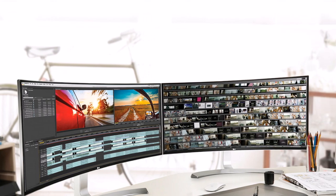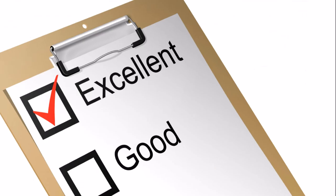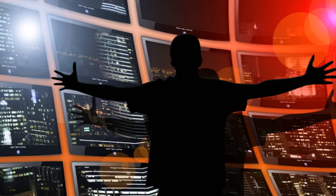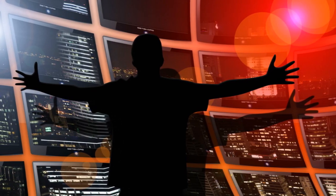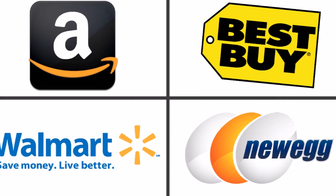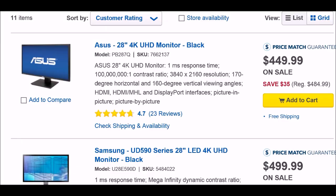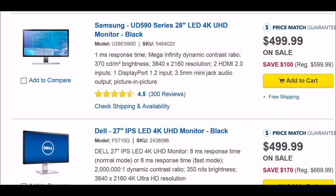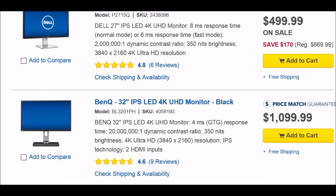Are you ready to upgrade to 4K resolution monitors? I have a heavily researched, specialized list with the highest customer-rated PC monitors from four of the largest online stores. I took the 10 4K ultra high definition monitors with the best ratings from each store and combined them in one place for your convenience.